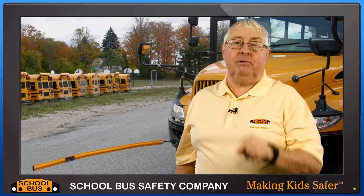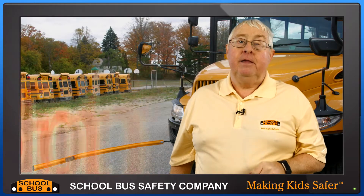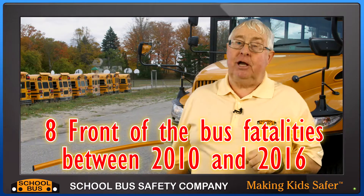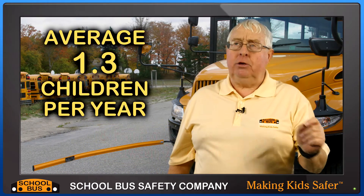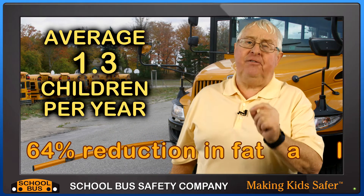Well in the next seven years from 2010 to 2016 there were eight front of the bus child fatalities, an average of 1.3 a year. That's 22 reduced to eight, a 64% reduction. Well what else changed to prevent front of the bus child fatalities? I don't know of anything.